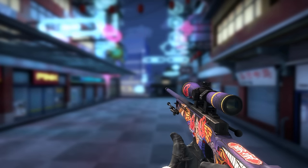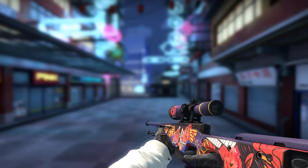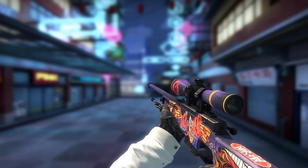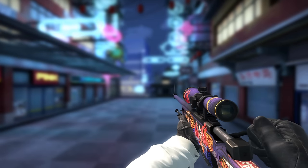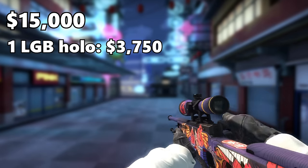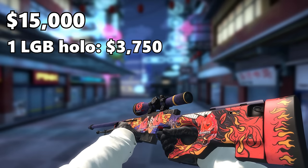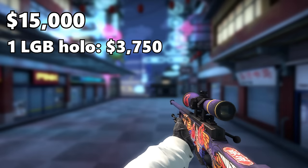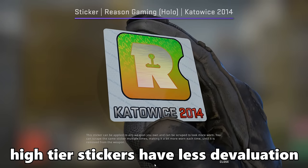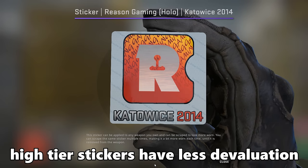Before we look at the most expensive AK, there are two other crafts I'm going to show you. One of these is a StatTrak Op Onitaji with four LGB Esports holo stickers applied to it. This skin sells for about $15,000 and was crafted on March 6th. One LGB holo sticker is about $3,750 — times four equals $15,000. The price of stickers when applied does get devalued, but the op has some value too, which is why the price is around $15,000.